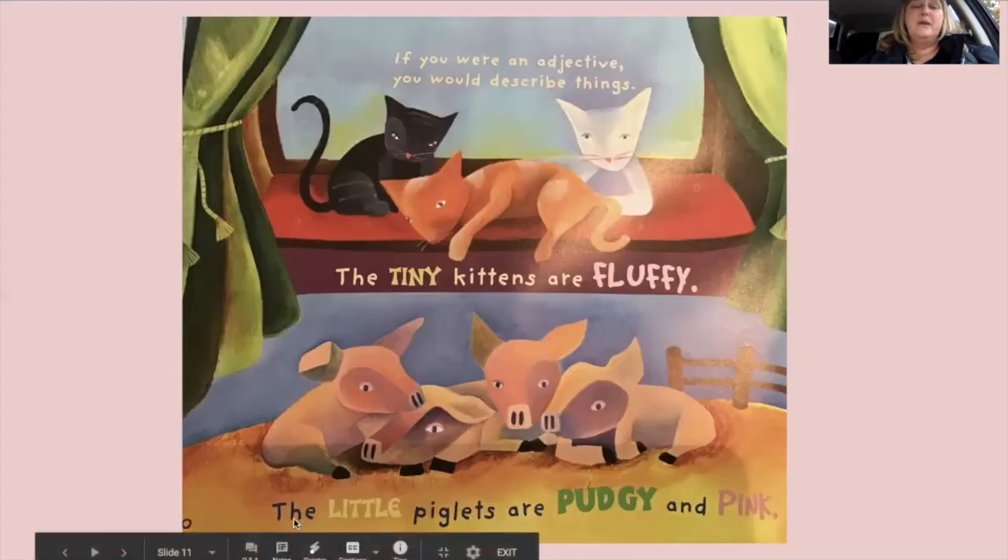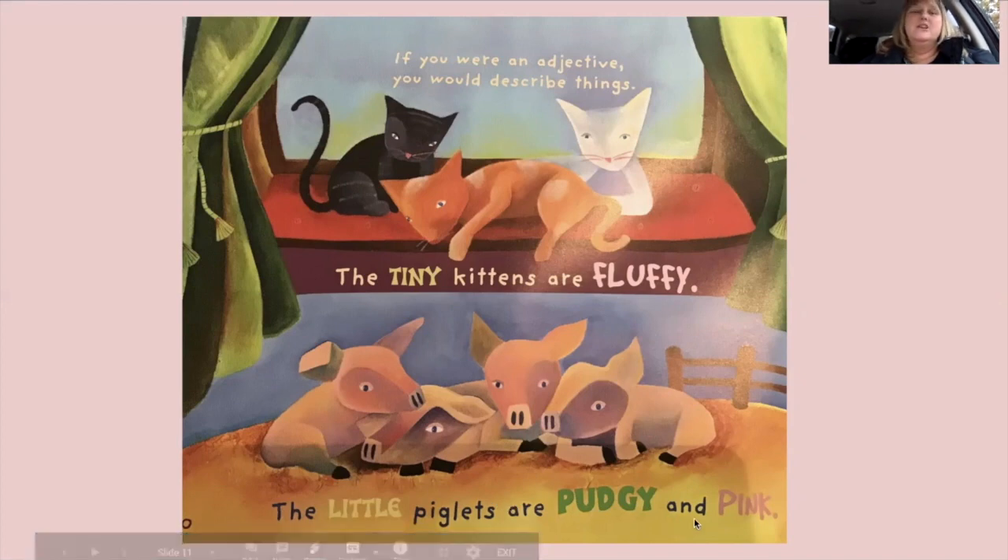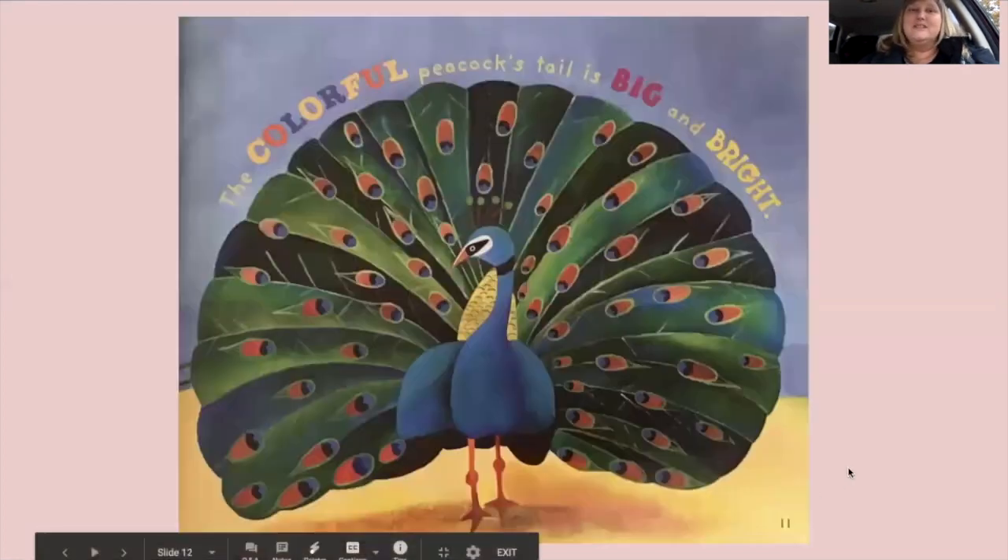Then, if you look at the piglets — the little piglets are pudgy and pink. The words telling us about the pigs are little, pudgy, and pink. Do you know what pudgy means? Pudgy means a little fat. So if you said those words, great job — you're getting what an adjective is. 'The colorful peacock's tail is big and bright.'